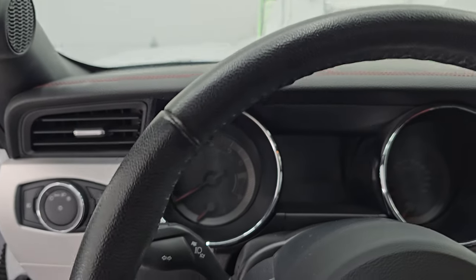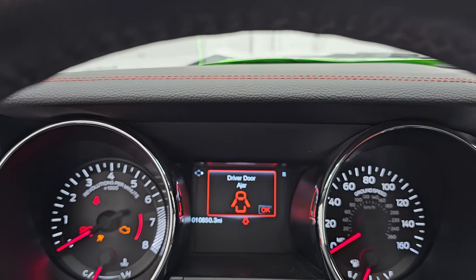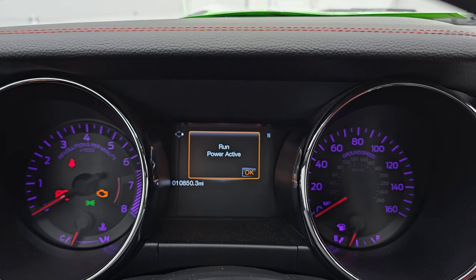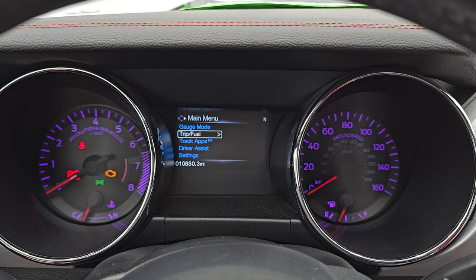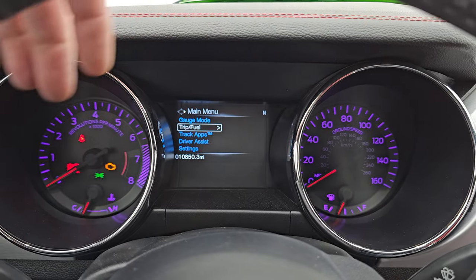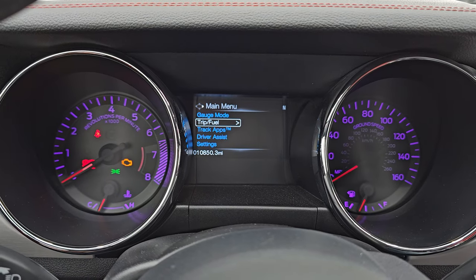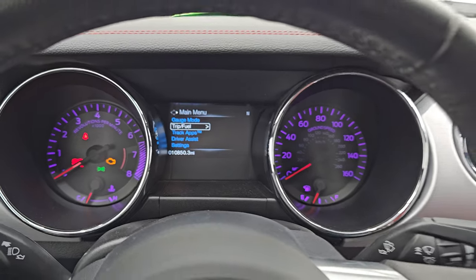Let's hop inside and check out the miles, the radio, and everything that this one has to offer on the interior. You can see this one has 10,850 miles on it. You get the digital instrument cluster, and you can change all those colors on the backgrounds there. You've got ground speed, revolutions per minute for the tach, and the speedometer. Instrument cluster is very nice and clean.